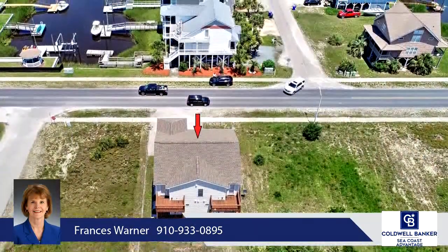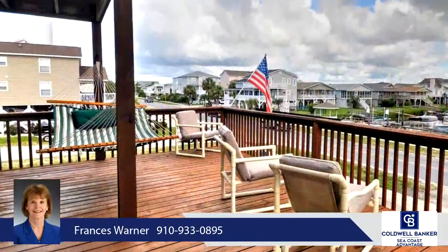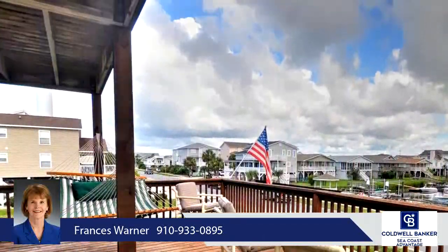The kitchen features white cabinets and appliances with plenty of seating at the large center island slash breakfast bar and a roomy dining area for family gatherings.